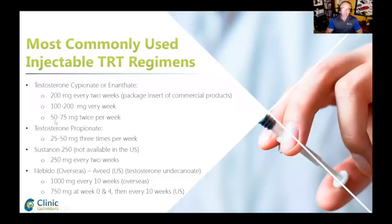For men that are really highly adherent and compliant — and a lot of the men on Excel Male are — it's amazing how many inject every day with propionate because they say they feel better. So it really takes a lot of commitment and a particular personality type for that.